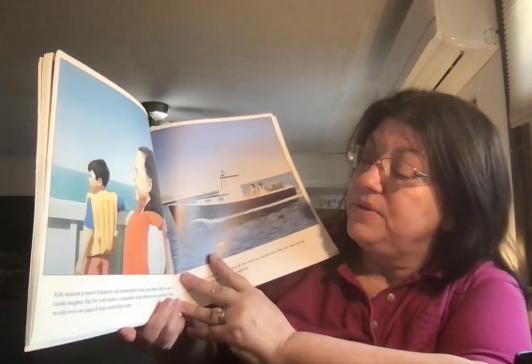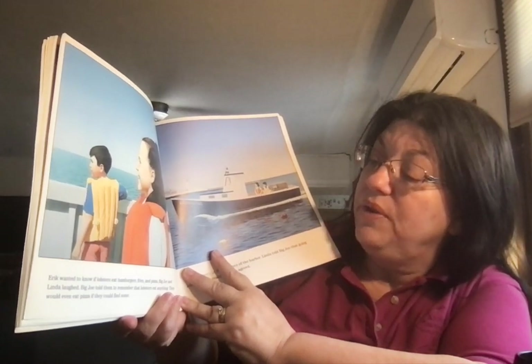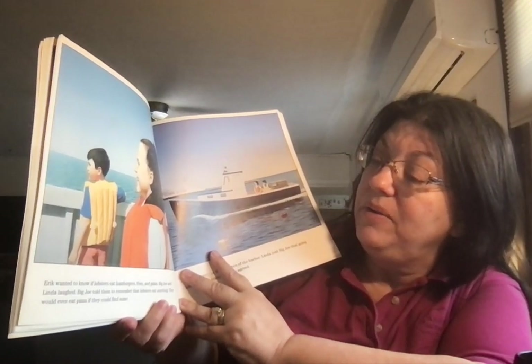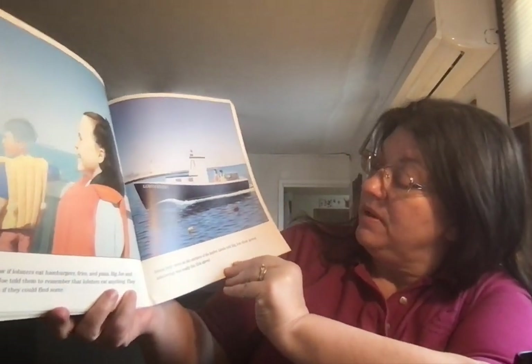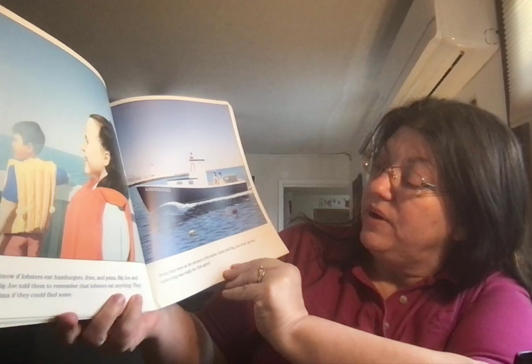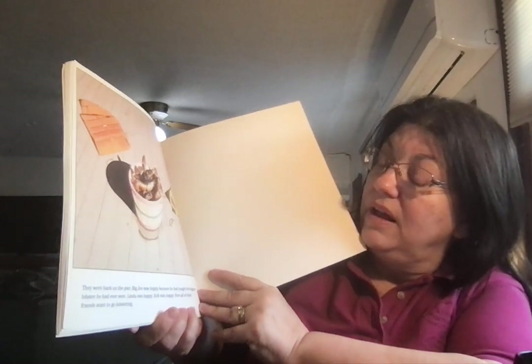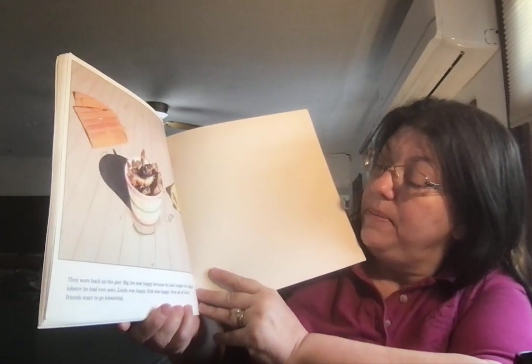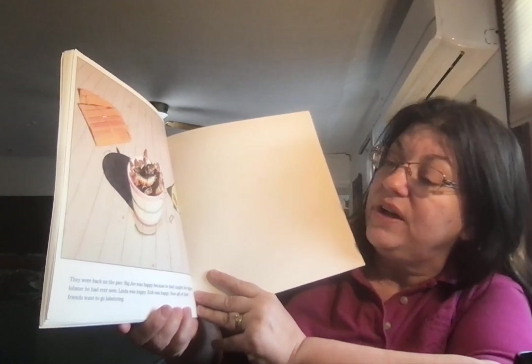Eric wanted to know if lobsters eat hamburgers, fries, and pizza. Big Joe and Linda laughed. Big Joe told them that lobsters eat anything — they would even eat pizza if they could find some. Soon they were at the entrance of the harbor. Linda told Big Joe that going lobstering was really fun, and Eric agreed. They were back on the pier. Big Joe was happy because he had caught the biggest lobster he'd ever seen. Linda was happy, Eric was happy, and now all their friends wanted to go lobstering.